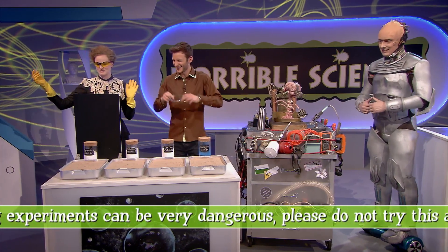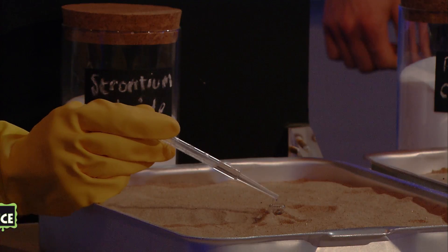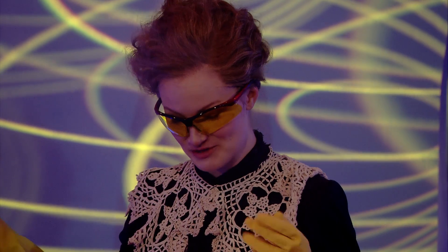For our first chemical reaction: strontium. Wow, the reaction makes the colour red! Yes, strontium has made it red!